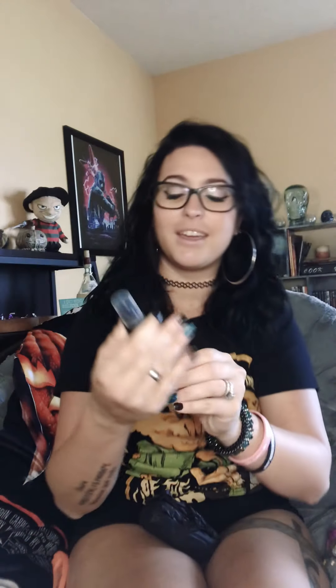They smell so good already — I can smell them through the packaging. The first one is Victorian Rose Parlor. It's a beautiful matte spray bottle; her designs are killer as always. Let's smell it — mmm, I love that!